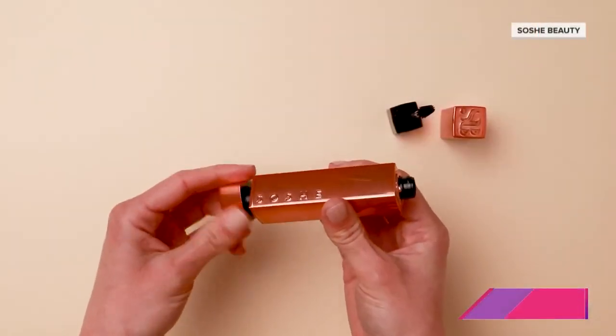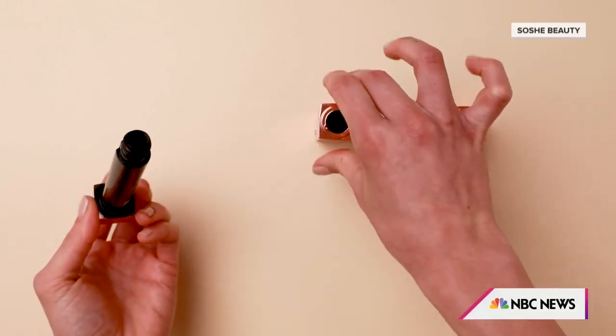Now, waterproof mascara — how do you get it off? You need a micellar water to get it off. I want to go back to this because this mascara is made by four college students, and it's a refillable tube. Good for the environment — you save 50% on the environment.